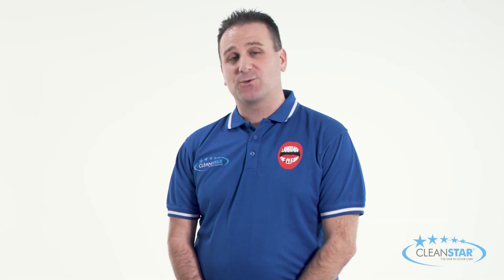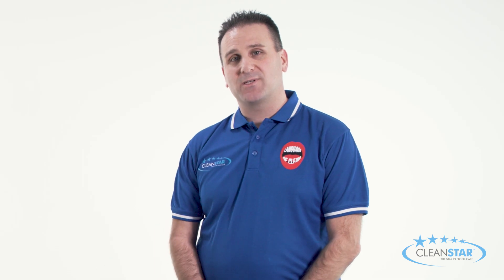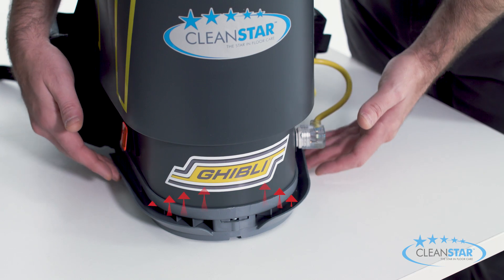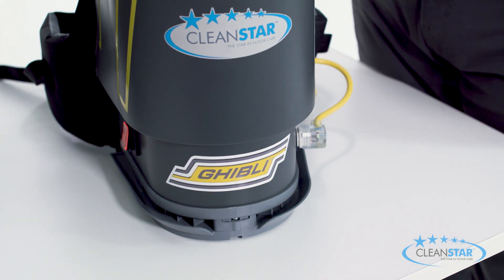Another great feature is the exhaust deflector, which is located at the base of the machine. This comes in handy especially when vacuuming in an office environment, as it directs the exhaust air upwards and away from any loose paperwork that may be lying on tables or work desks.